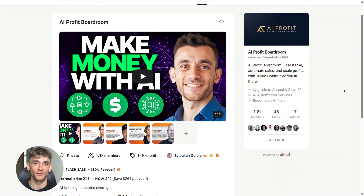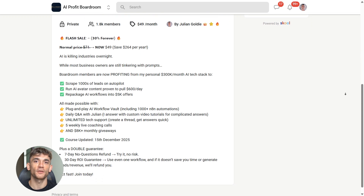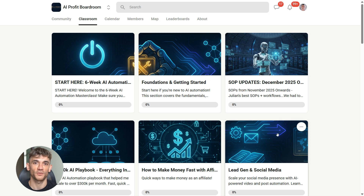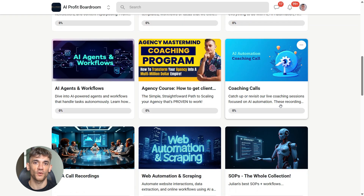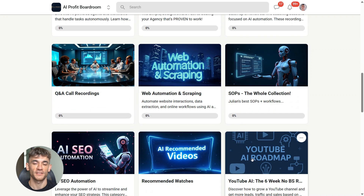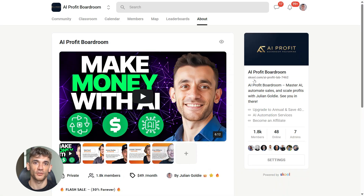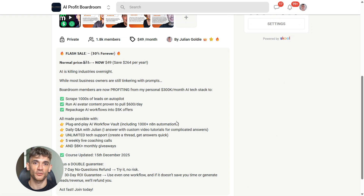If you want to learn how to actually use tools like Google Gemini and Auto Browse to scale your business and save hundreds of hours with AI automation, check out the AI Profit Boardroom. We've got frameworks, templates, and a whole community of people building real businesses with AI. Link is in the description.